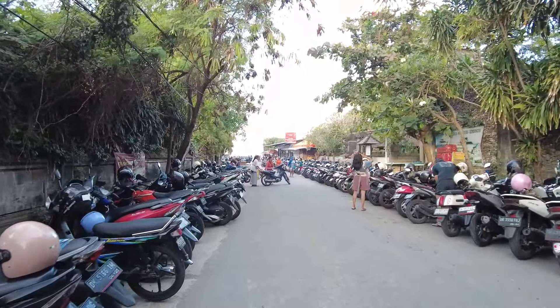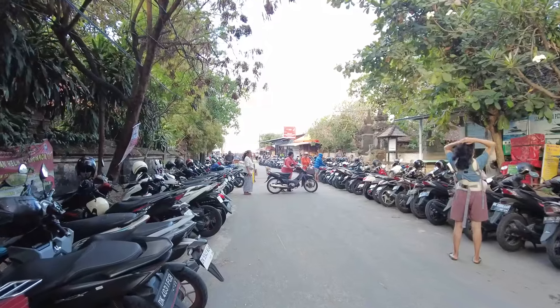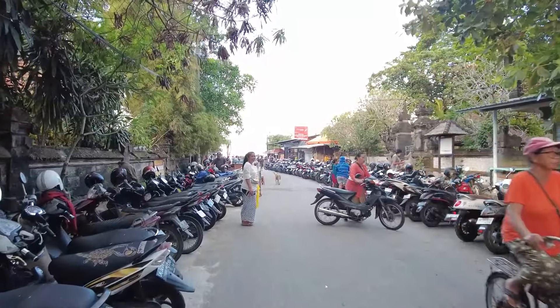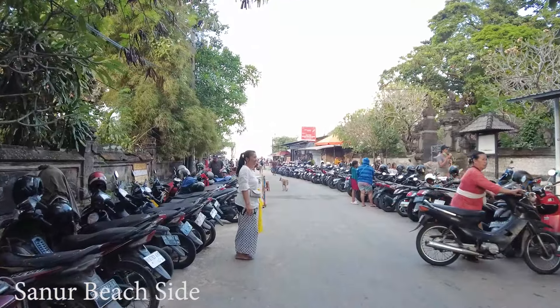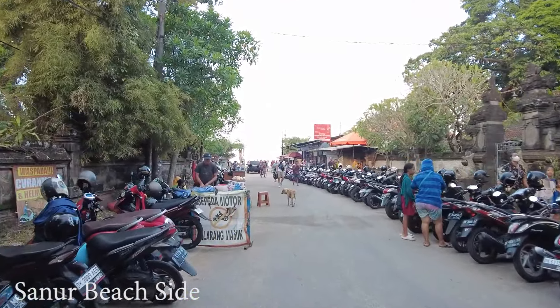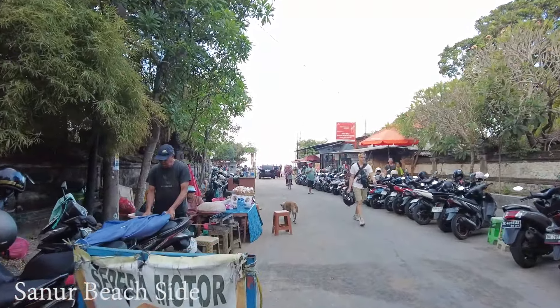Hello, good afternoon everyone. Welcome back with me again. So this time I'm here at Sagara Beach in Sanur. Just came from Gianyar area, so I'll just stop by here and let's see the situation here at Sagara Beach. Let's drive.